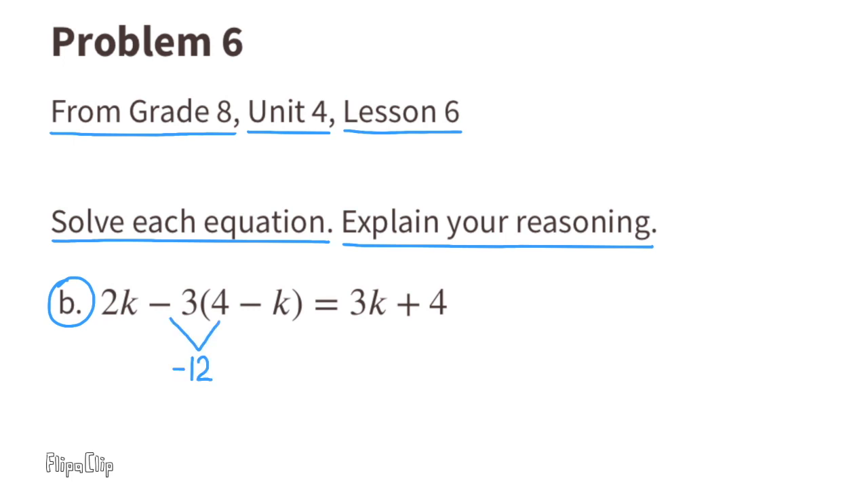Part B: Negative 3 times 4 equals negative 12, and negative 3 times negative K equals positive 3K. The equation reads 2K minus 12 plus 3K equals 3K plus 4. Combine like terms: 2K plus 3K equals 5K, giving 5K minus 12 equals 3K plus 4. Subtract 3K from both sides, then add 12 to both sides to get 2K equals 16. Divide both sides by 2 and K equals 8.